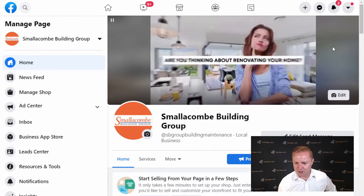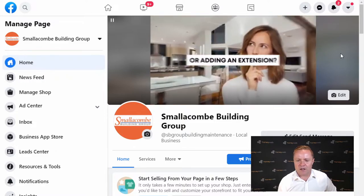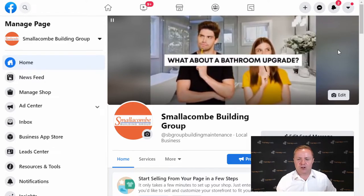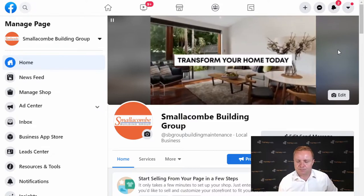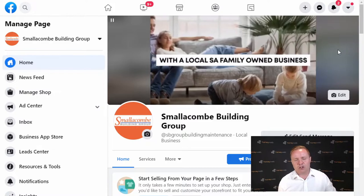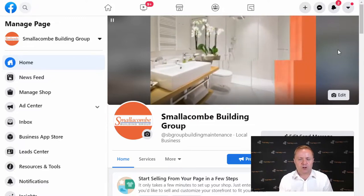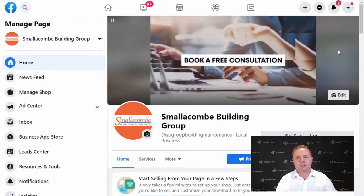Here's a building group in Adelaide. 'Are you thinking about renovating your home or adding an extension? What about a bathroom upgrade?' — there's three hooks. You can have multiple hooks. 'Transform your home today.' I like to use 'local, family owned' and all those sorts of things if that's relevant to your business. We're trying to convince this person: one, we've got a solution to their problem, and two, they should choose us to do the work.